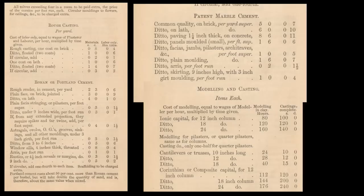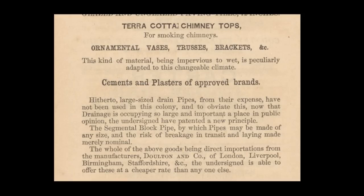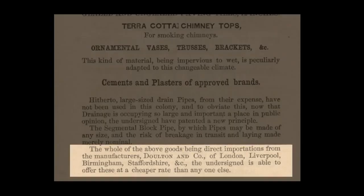The document lists prices and measurements for all kinds of different cement — Portland cement, marble cement or scagliola, and modelling and casting of Corinthian capitals. Under the cements it says that the whole of the above goods are direct importations from the manufacturers Dalton and Co. of London, Liverpool, Birmingham, Staffordshire, and at a cheap rate. This was published in 1858.